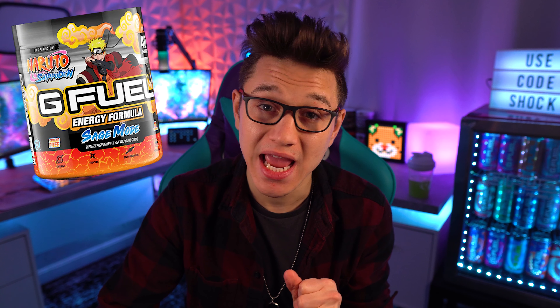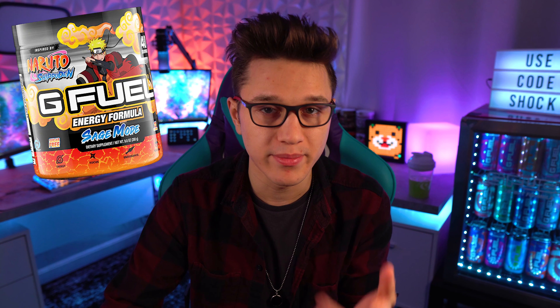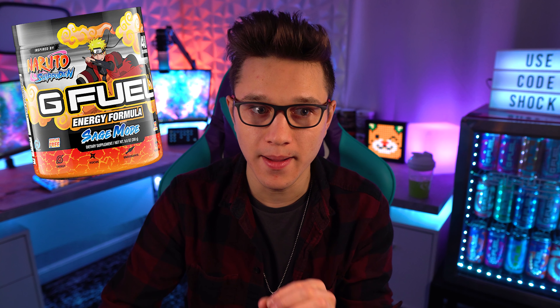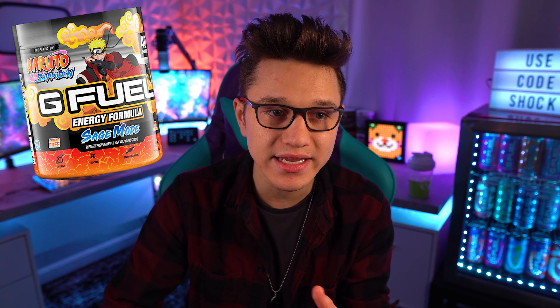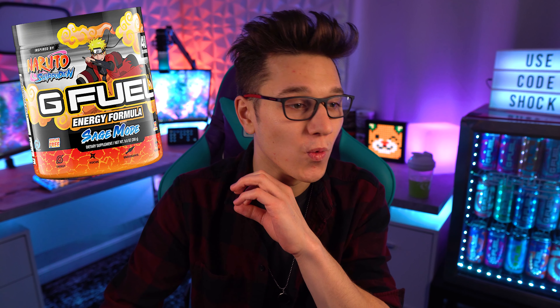The first flavor I want to recommend is my absolute favorite right now as of spring 2022 — that is Sage Mode. I will link my reviews to all of these down below in the description. Sage Mode is literally my favorite flavor right now. I've had it almost every day since it came out. I don't think I've liked a flavor this much since Hive Nectar, Blood Orange, Shiny Splash, and The Juice.